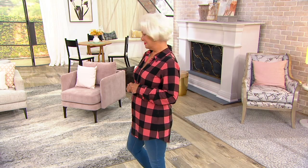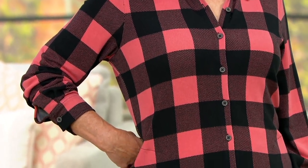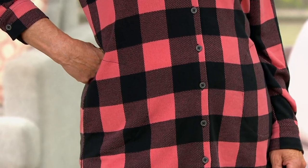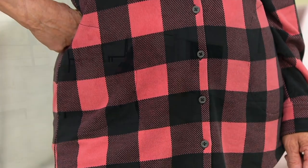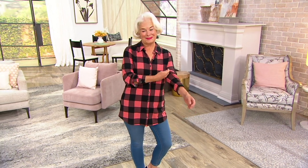Thousands of these already ordered. This is an extremely popular top every time we have it on the air. It is a tunic length, done in our super cotton cashmere-like fabric that you love called Heavenly Jersey. And buffalo check — I know it has always been kind of a popular classic print, but it has actually made even more of a resurgence in fall of 2021 because it is now one of our must-haves, isn't it?